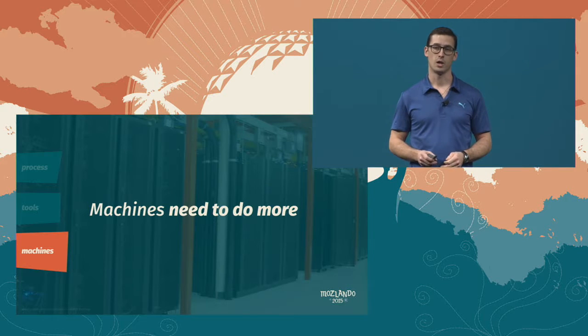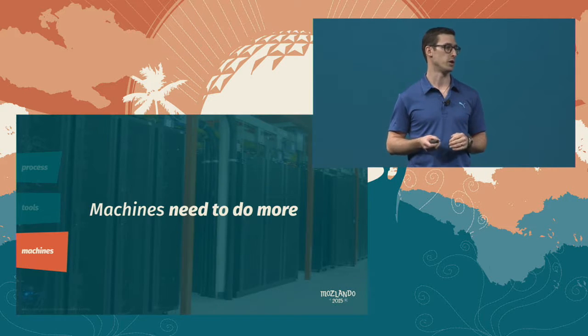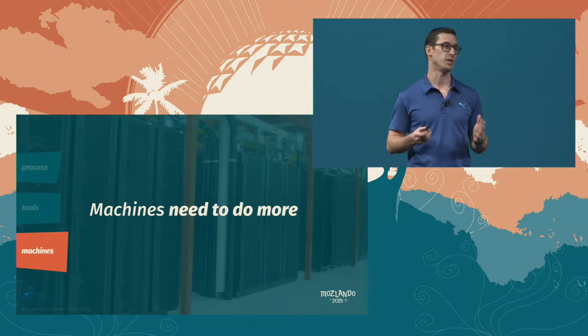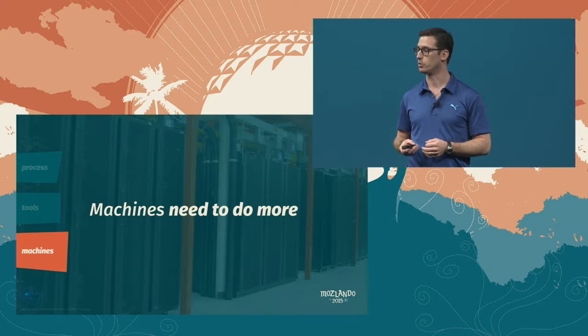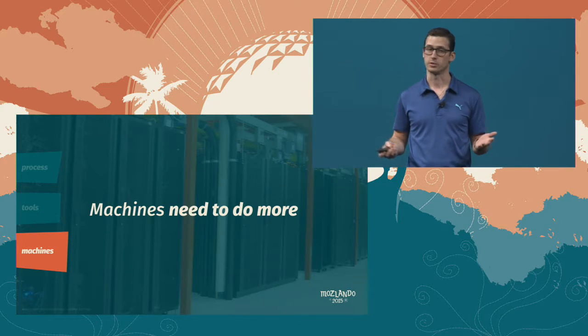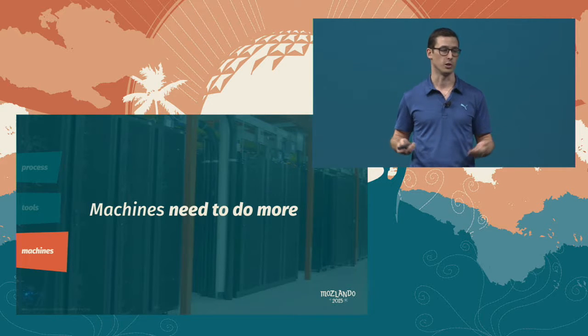Now, machines. Our infrastructure includes roughly 1,000 physical machines in our data center and up to 2,000 virtual machines active at any given point in time. We need these machines to do more. Machines can find patterns in our code, identify well-known issues, and execute well-defined processes quickly and predictably — like automatically identifying stability, performance, and web regressions, or waiting around to land your code when the tree is closed.